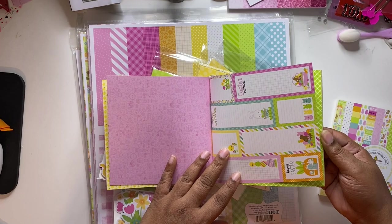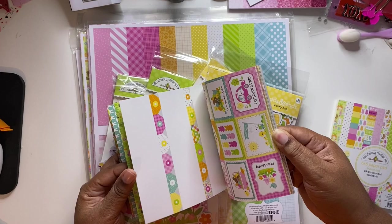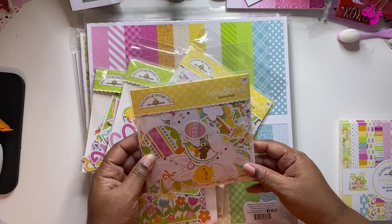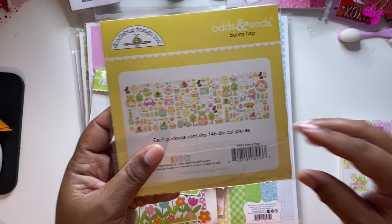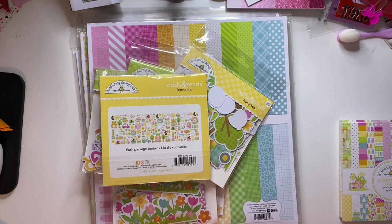Look at this — it's so cute, and I'm hoping the colors are coming out okay on camera. Absolutely gorgeous. You get 24 pages and it's two of each design. I got the odds and ends — I'm not going to take it out of the package just to keep the video moving, but it's absolutely cute and I love the little carrot houses. They also have dies and stamps — I didn't get any of that yet.